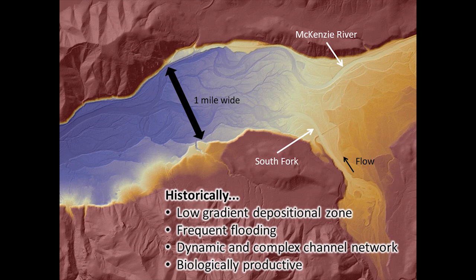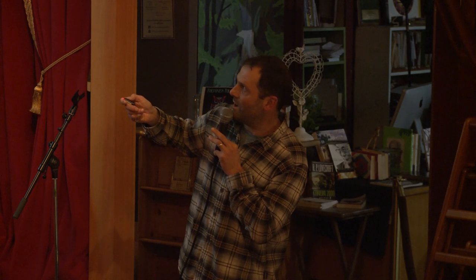A LIDAR image shows the McKenzie River with the South Fork coming in near the unincorporated community of Blue River. You can see through the image how many relic channels are retained throughout this wide floodplain. The McKenzie River flows through but doesn't access that available floodplain because of water management, residential development, and the highway.